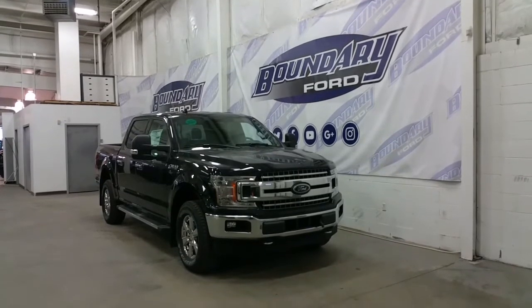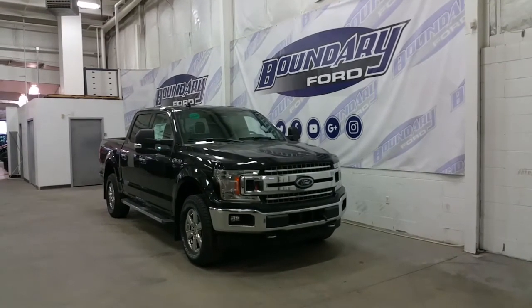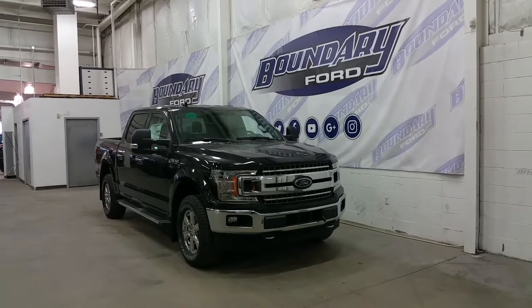Underneath the hood is a powerful 3.5L V6 twin-turbo EcoBoost engine, paired to a 4-wheel drive system and an all-new 10-speed automatic transmission with auto start-stop technology.